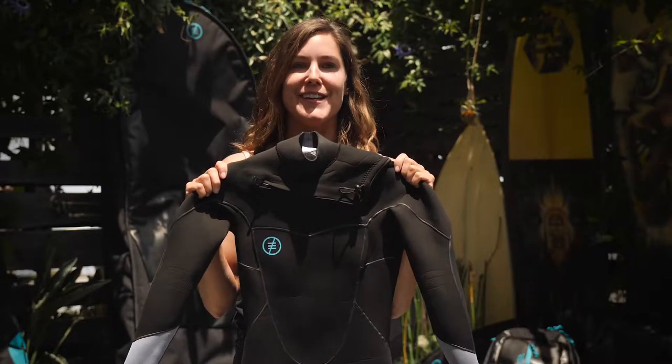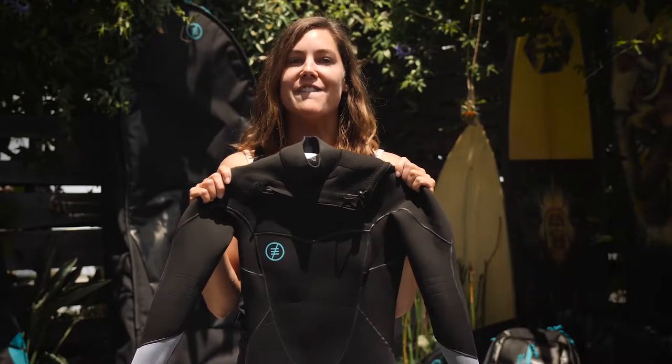This is the Alara wetsuit from RideEngine. The Alara wetsuit series is all about fit, comfort, and durability.